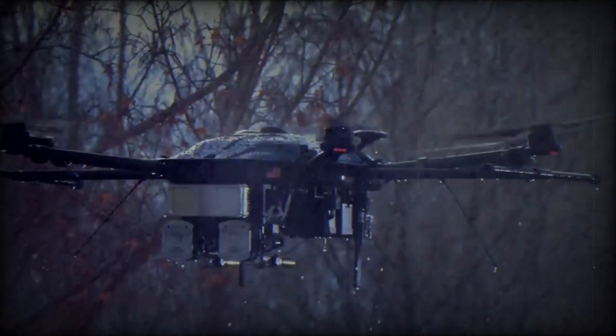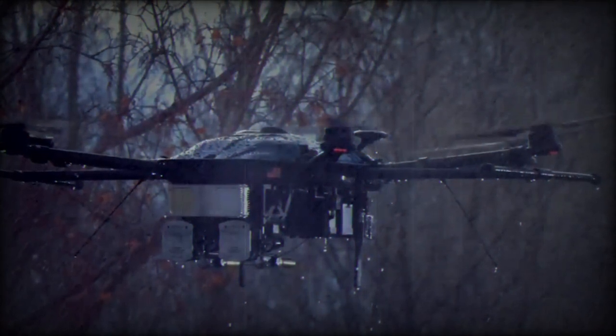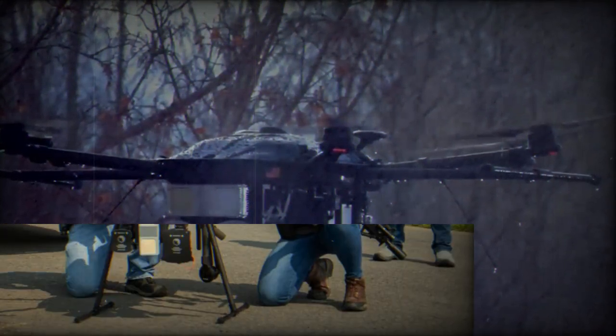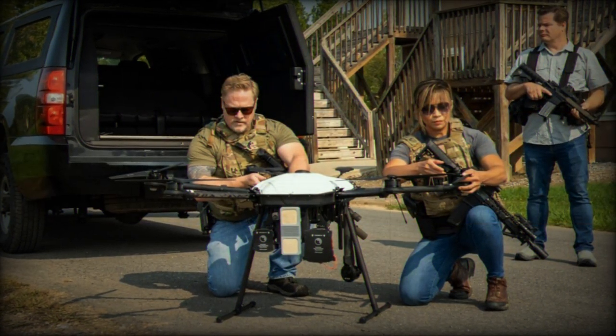It has a notable success rate, with statistics indicating that around 15% of target drones manage to evade capture during the first attempt, including both quadcopters and fast, fixed-wing drones.